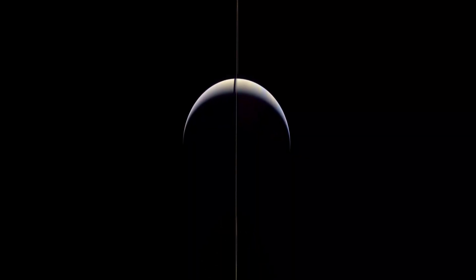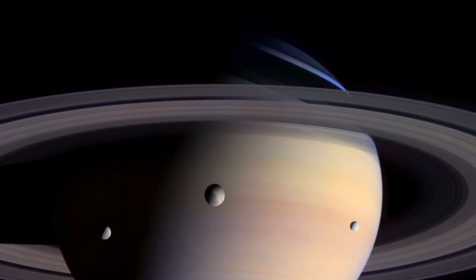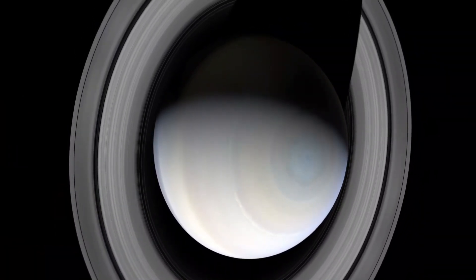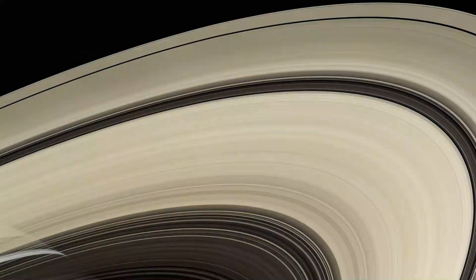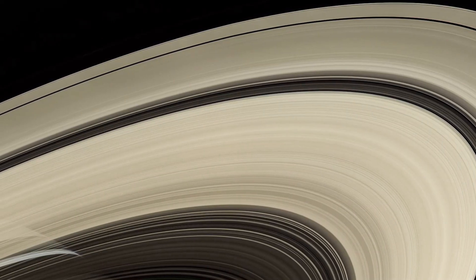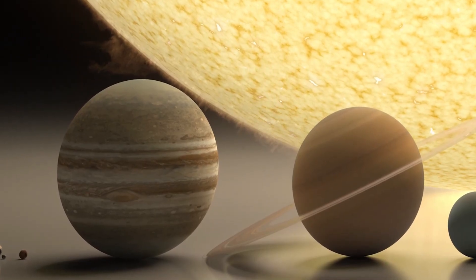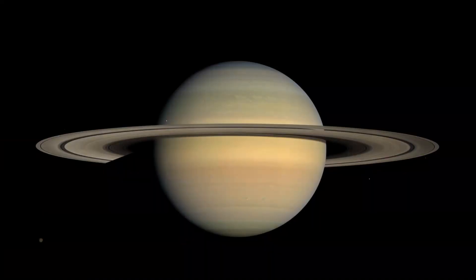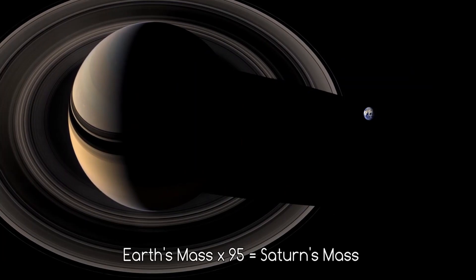Saturn's moons come in a variety of shapes and sizes, with some of the largest being almost as big as planets themselves. Titan, for example, is the largest of Saturn's moons with a diameter of 5,150 kilometers, making it the second largest moon in the solar system. Many of Saturn's moons are also notable for their unique surface features. Enceladus is known for its geysers, which shoot jets of water and ice particles hundreds of kilometers into space. These geysers are thought to be caused by hydrothermal vents on the ocean floor, which could provide conditions that could support life.